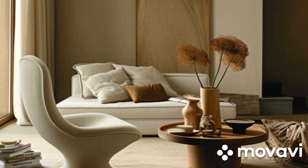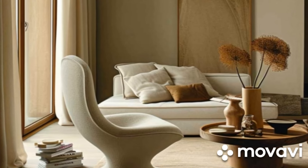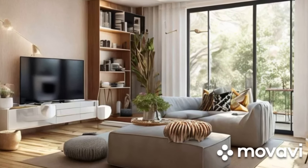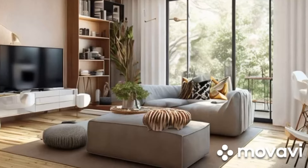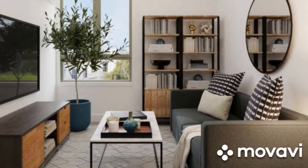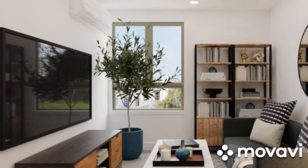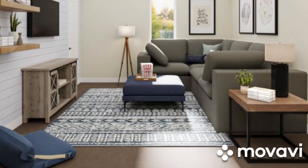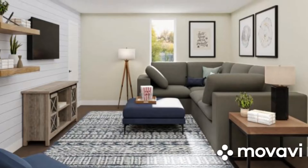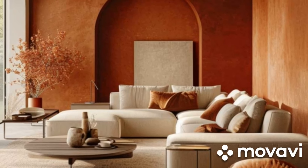Efficient space utilization is the cornerstone of small space living. With limited square footage available, every inch counts. Therefore, it's essential to adopt a mindset of minimalism and prioritize functionality over excess. This means carefully considering the purpose of each area and selecting furniture and decor that serve multiple functions. Multifunctional furniture, such as sofa beds, storage ottomans, and extendable dining tables, can help maximize utility without sacrificing style.